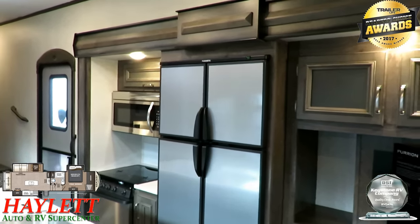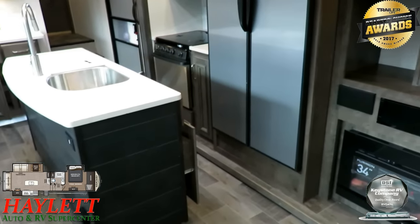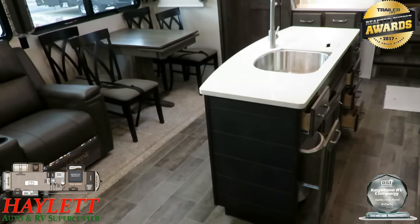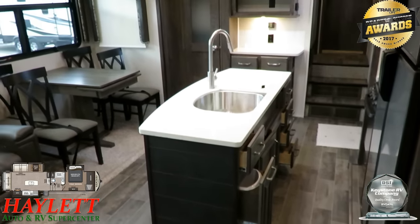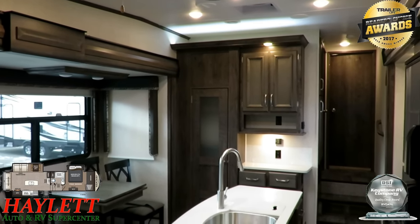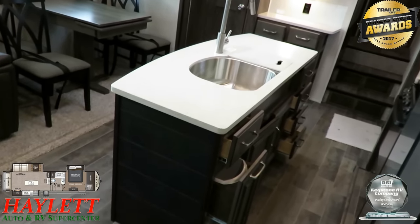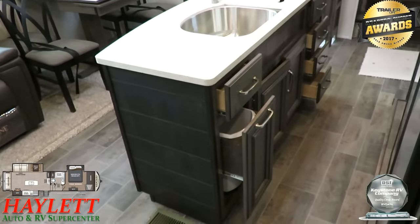This is a gas-electric refrigerator, which has a lot of benefits. A lot of Montanas are available in two ways — with gas-electric or with a residential refrigerator. We generally keep our Montanas almost exclusively with gas-electric refrigerators, so that when you're traveling and lose power, you can kick the fridge over to gas mode and be covered. Plus, it's made for going down the road.